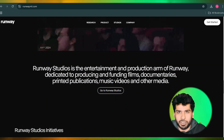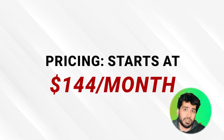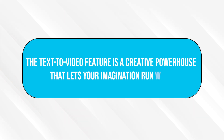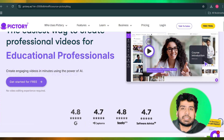Whether you are an indie creator or part of a production team, Runway has tools that scale to your needs. The pricing starts at $144 per month. Why you'll love it: the text-to-video feature is a creative powerhouse that lets your imagination run wild — from prototypes to finished pieces, Runway does it all. Imagine turning your text ideas into stunning visuals. What would you create with this? Let us know.